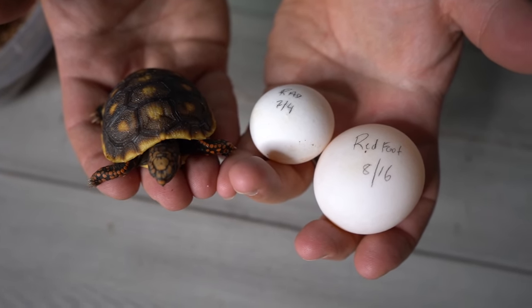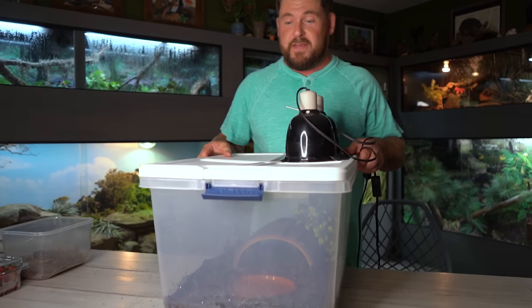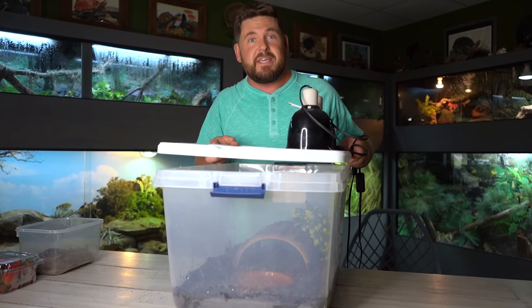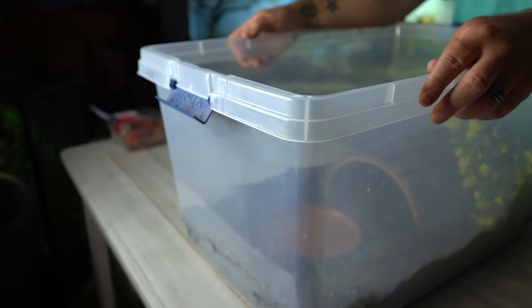But that doesn't mean they're not sensitive. All this is is a simple storage tote that you can get from Walmart, Home Depot, Lowe's, any store that carries this kind of stuff for home and office. They're inexpensive and they are extremely effective at creating a closed chamber or a very high humidity environment for a baby redfoot tortoise and many other types of tortoises and also box turtles. If you guys saw the video we did — How to Raise Baby Tortoises — this is exactly what we used, and redfoot tortoises couldn't be any more suitable for this particular style.